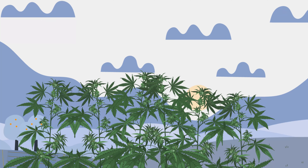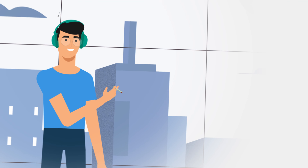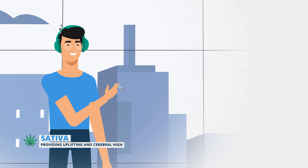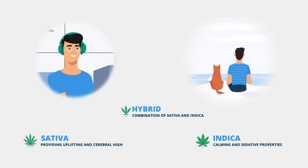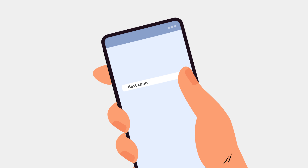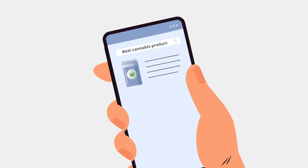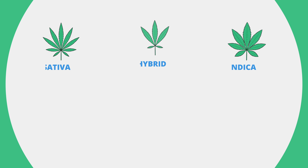To help you understand: marijuana strains are commonly divided into three main types. Sativa — these are known for providing an uplifting and cerebral high. Indica — these are known for their calming and sedative properties. And hybrid — these strains are basically a combination of sativa and indica. It's common for consumers and even bud tenders to rely on these labels to determine the effects of a particular cannabis product.